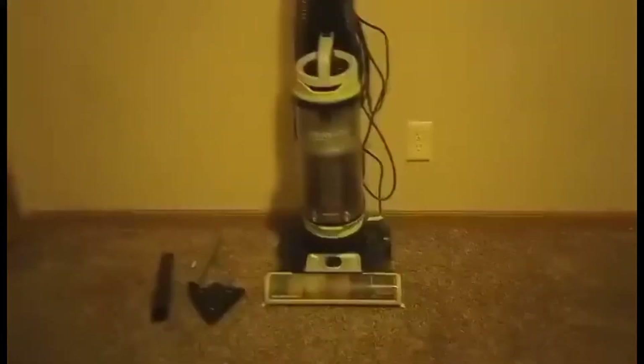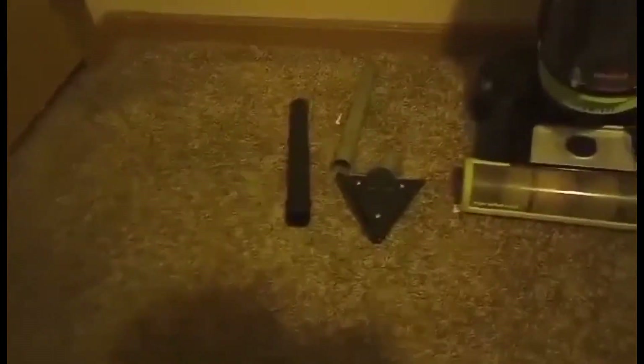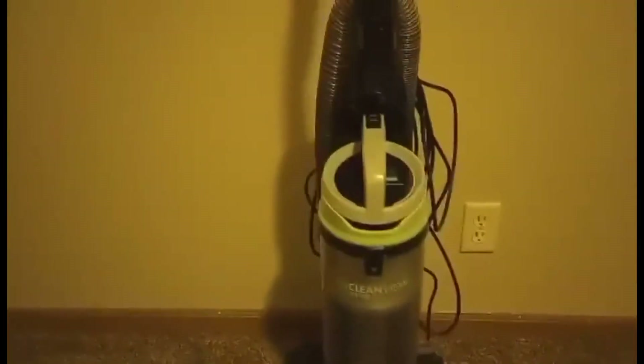This vacuum works great. It has a really powerful motor on it so it picks up dirt very well. Works well on carpet and hardwood. I like the swivel action it has so it's quite easy to steer around and maneuver through furniture. Works well with pet hair. It just has a really good motor and brush on it as well.